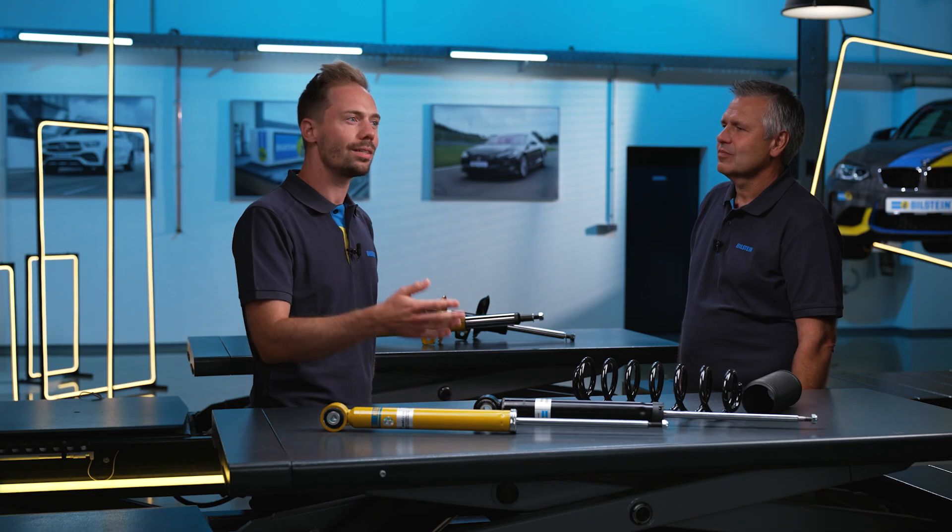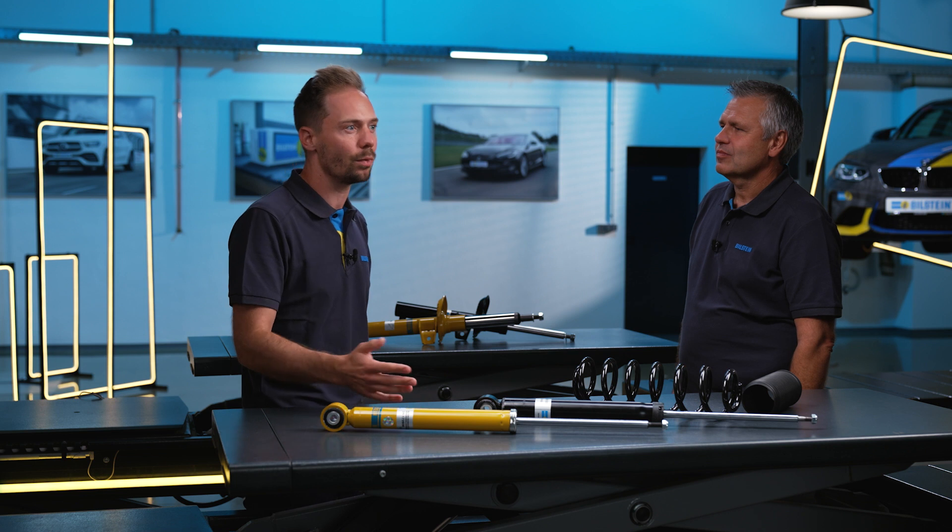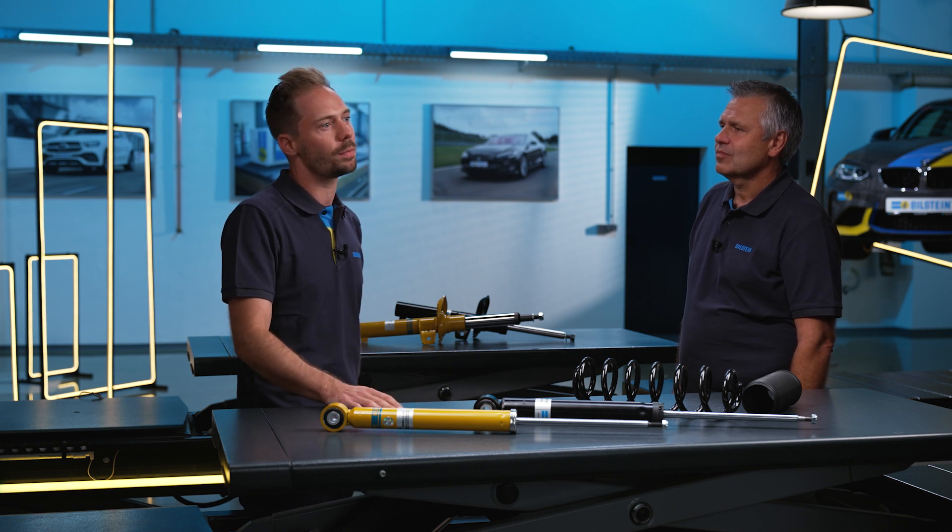Are you more interested in the topic of suspension, or do you still have questions? Visit the Bilstein website — at the workshop portal, you'll find the Bilstein Academy where you can register at any time.